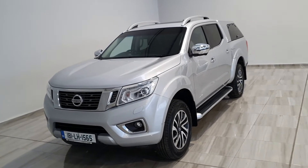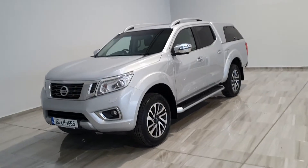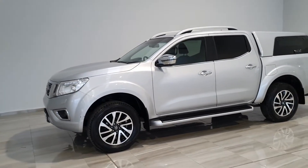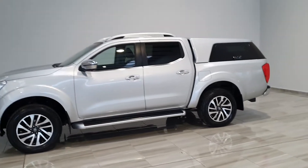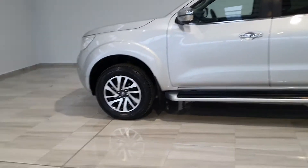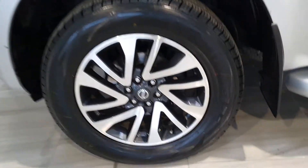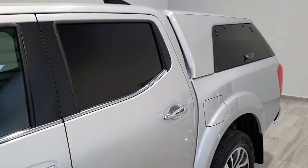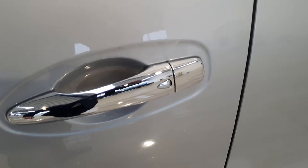Hello and welcome to Philly Motor Group. Today we're showing you around our 181 Silver Nissan Navara, sitting on 18-inch alloy wheels. There's also the crew cab model with tinted windows in the back and keyless entry.